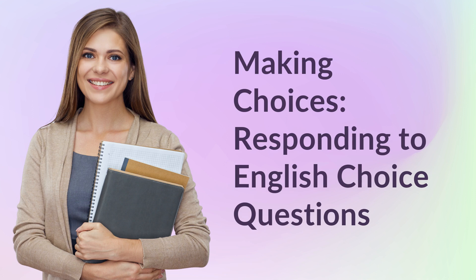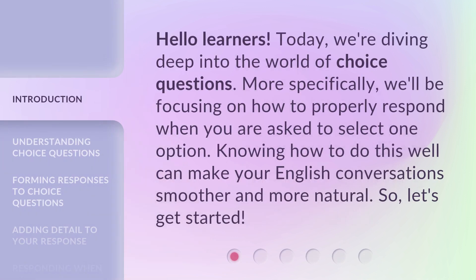Making Choices: Responding to English Choice Questions. Hello learners. Today, we're diving deep into the world of choice questions. More specifically, we'll be focusing on how to properly respond when you are asked to select one option. Knowing how to do this well can make your English conversations smoother and more natural. So, let's get started.